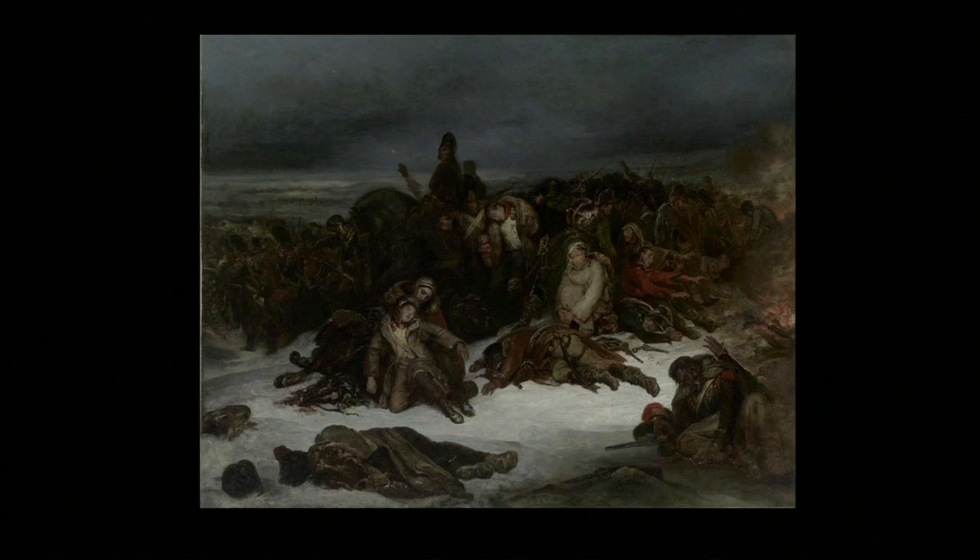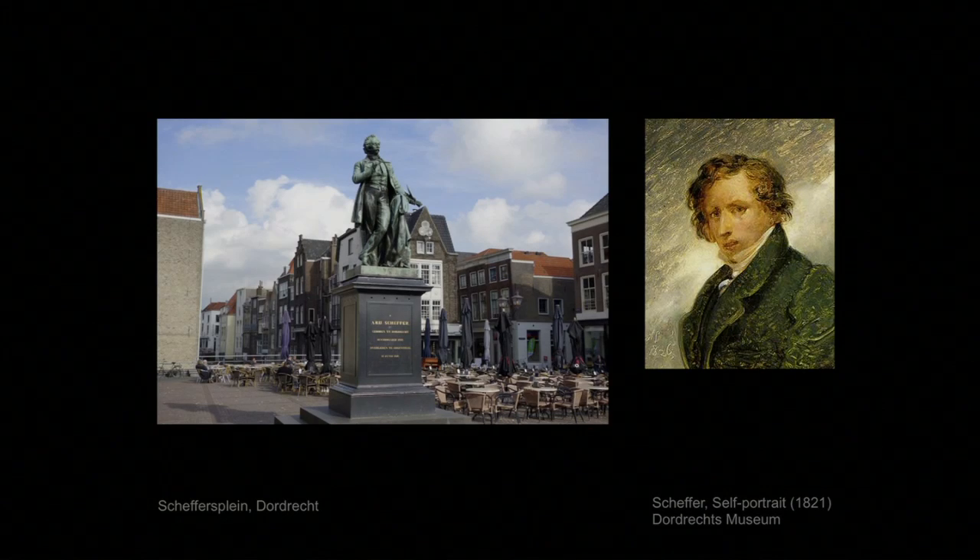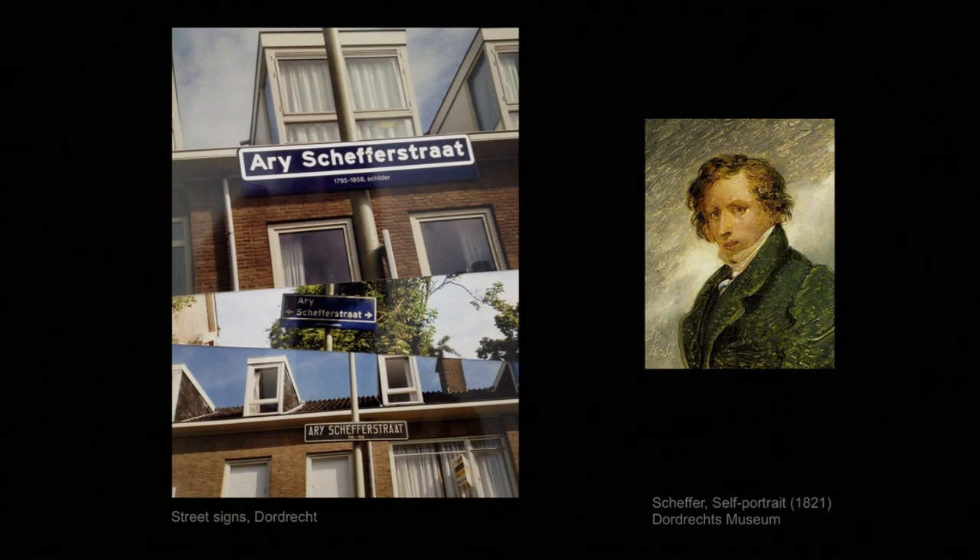Who exactly was Ari Schaeffer? He was Dutch — born in 1795 in Dordrecht, the Dutch river city that you see in the wonderful painting by Turner across the street in the British Arts Center. Schaeffer became the most famous native of Dordrecht, but his fame peaked in the 19th century, and today not so many people know about him who aren't actually from Dordrecht themselves. One of the main public squares in Dordrecht is Schaeffer's Plain, where you can have coffee next to his statue.